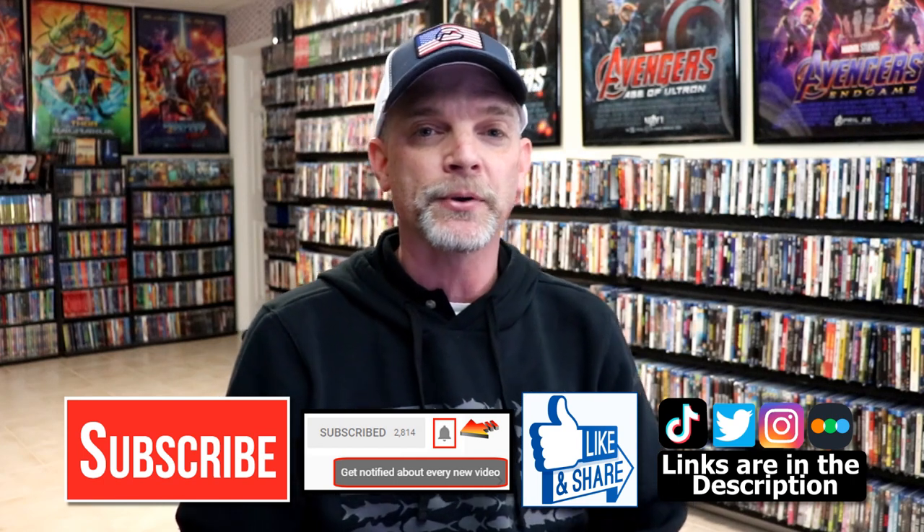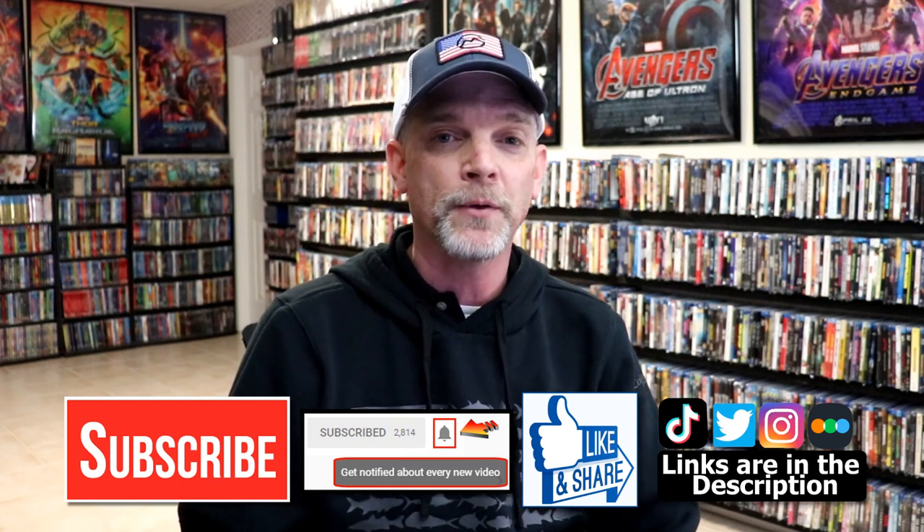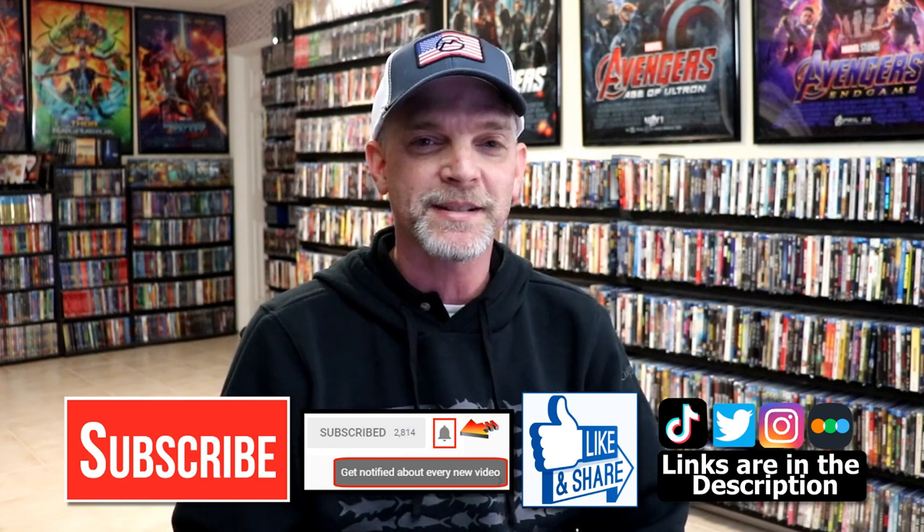If you haven't found me on social media, I'm on Instagram, TikTok, and Twitter. If you'd like to find out what I've been watching, you can find me on Letterboxd — I have links below. Thanks again for watching, and we will see you next time.